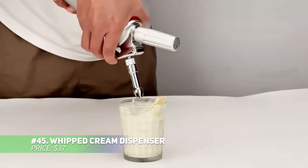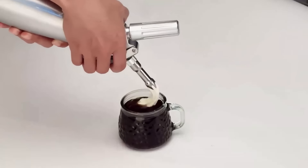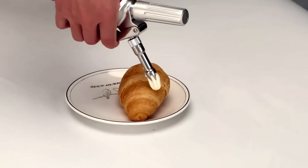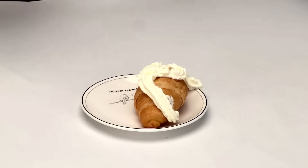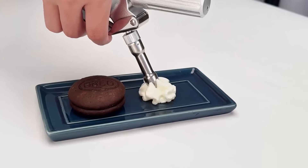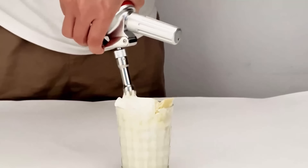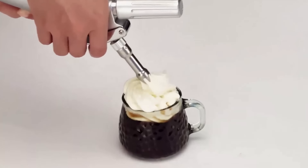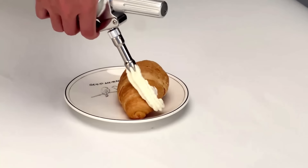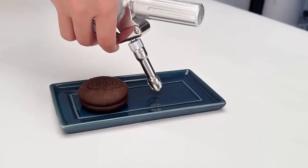Create bakery-quality whipped cream at home with this professional-grade dispenser. Its durable aluminum canister is lightweight yet built to last, while the three stainless steel decorating tips offer endless creative possibilities. With a 500 ml capacity, it's perfect for both intimate gatherings and larger events. Just chill the canister, add your ingredients, charge with N2O (not included), shake and dispense. Enjoy delicious whipped cream with a touch of style.